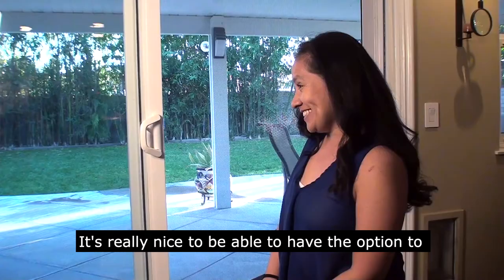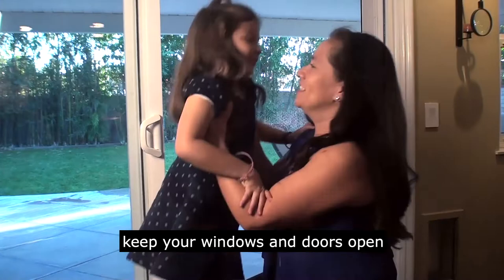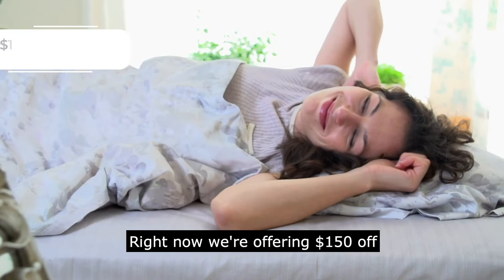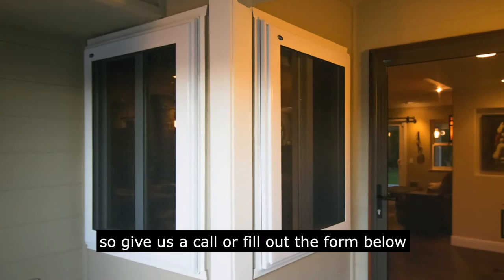It's really nice to be able to have the option to keep your windows and doors open all summer long. Let the cool breeze come in. Save on your air conditioning bills without worrying about someone creeping into your home or your pets or children getting out. Right now we're offering a hundred and fifty dollars off any screen door installation, so give us a call or fill out the form below and be sure you get your security screens before the summer rush.